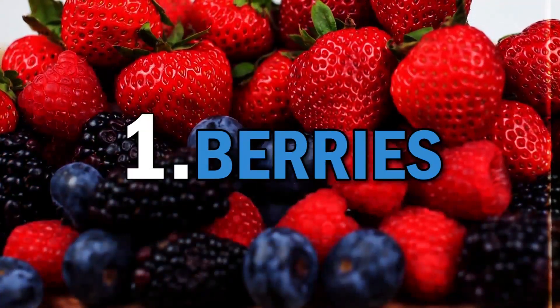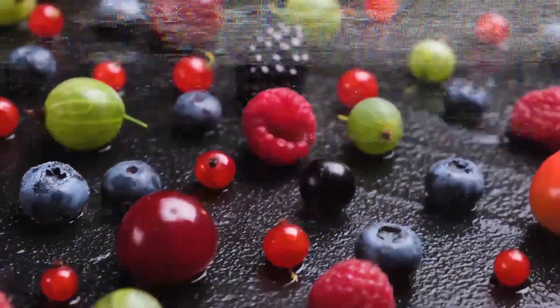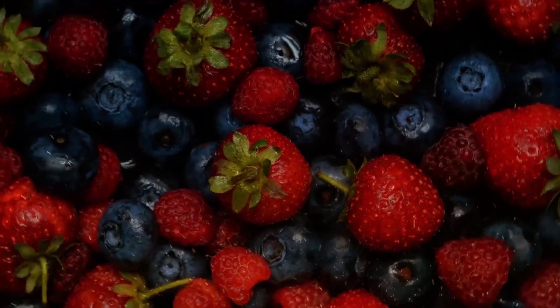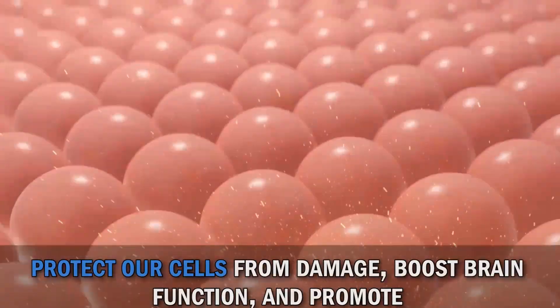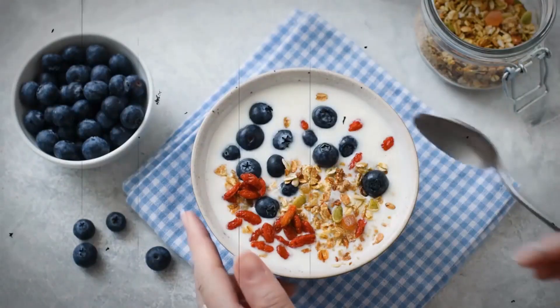First on our list are berries, such as blueberries, strawberries, raspberries, and blackberries. These vibrant fruits are not only delicious, but also packed with antioxidants called anthocyanins. Anthocyanins give berries their beautiful colors and have been shown to help protect our cells from damage, boost brain function, and promote heart health. Enjoy them as a snack, in smoothies, or as a topping for yogurt.